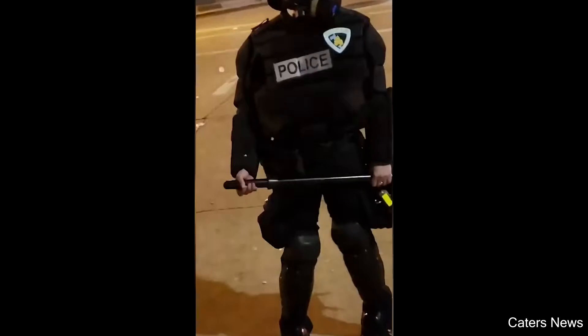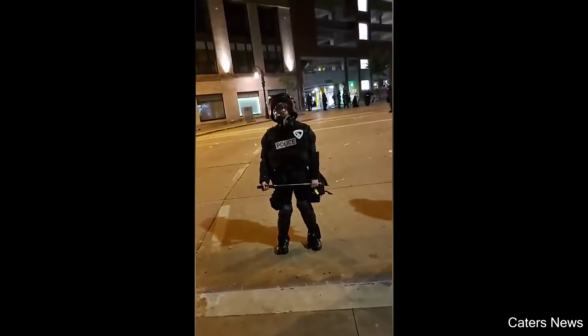They couldn't find any smaller gear for you? You barely fit in that.